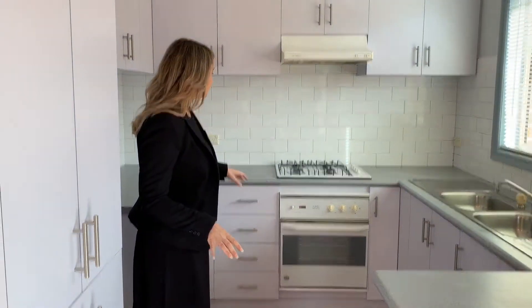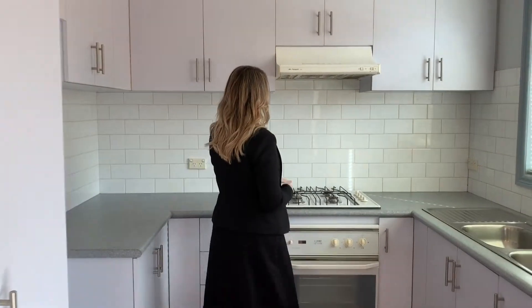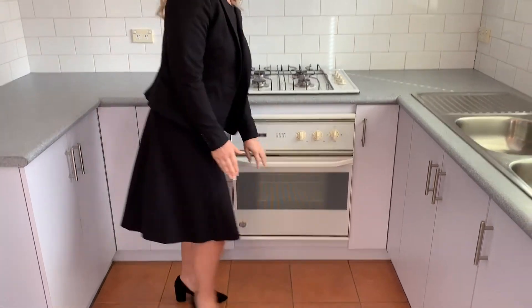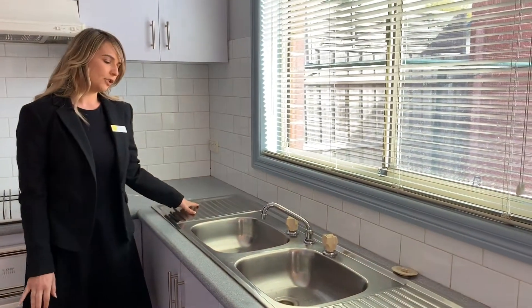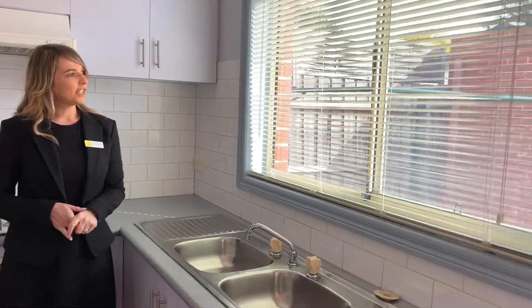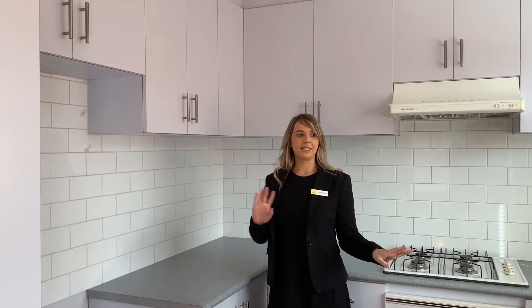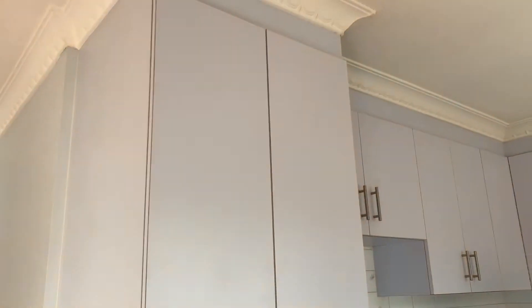Into the kitchen — the kitchen does feature a gas cooktop, range hood with electric oven, double stainless steel sink with two drying racks, one Venetian blind, one fly screen, and subway tiling.